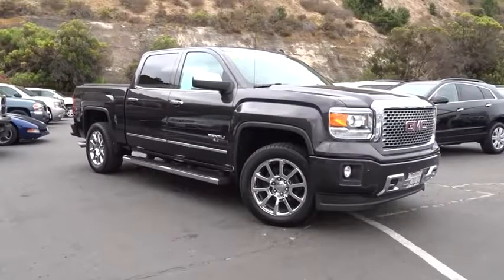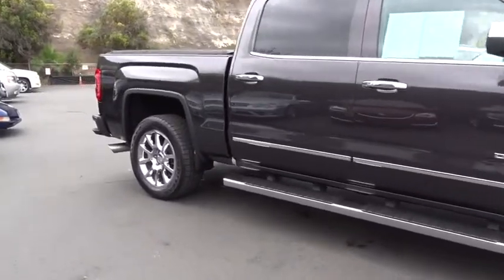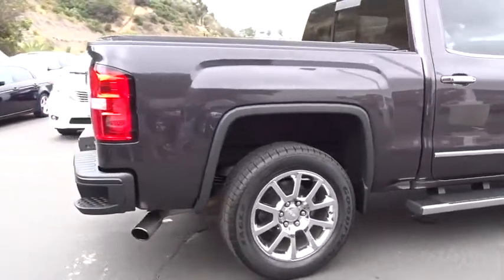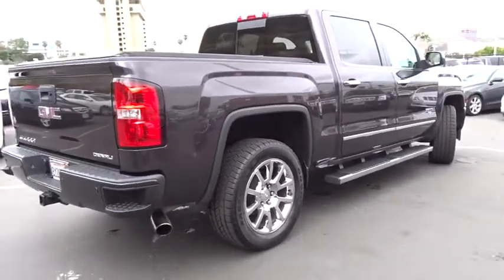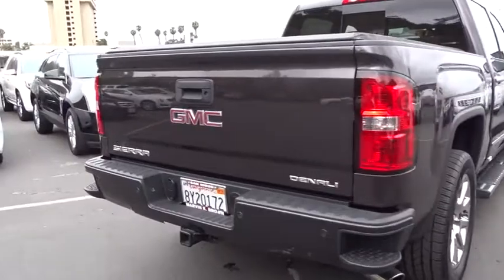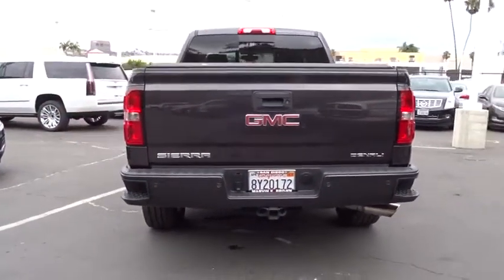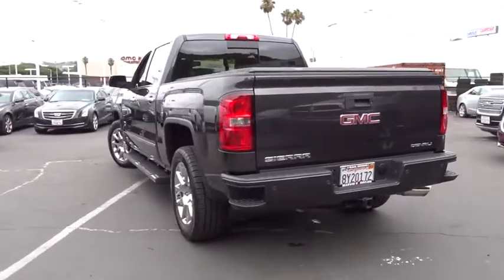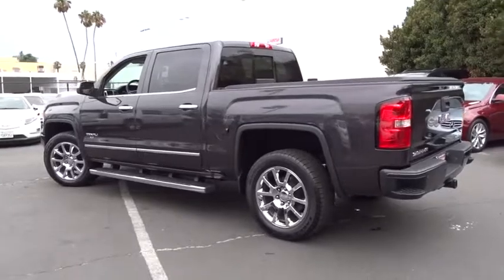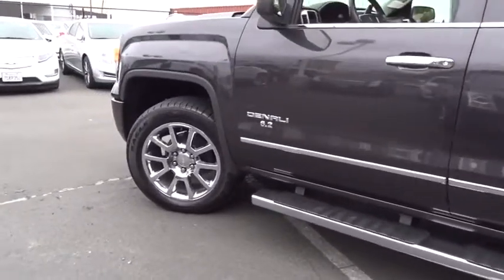The 2014 GMC Sierra 1500 offers a five-star frontal and side crash test rating, and a combination of mechanics and aerodynamics that give it better conventional V8 fuel economy than any competitor. The Sierra 1500 comes standard with a Vortex 6.2 liter and 5.3 liter V8 engine and an electronically controlled automatic transmission that combines high max hauling capability with precise control.